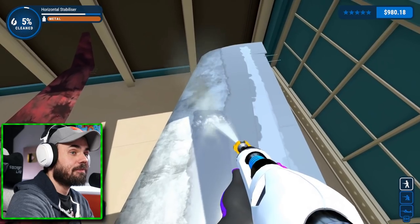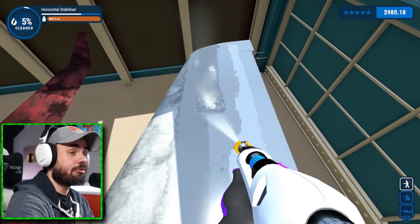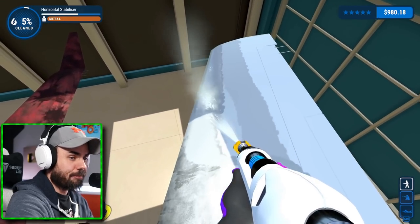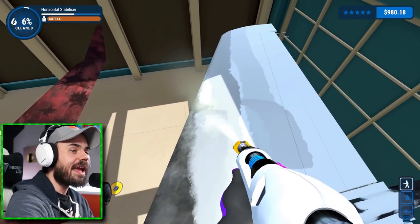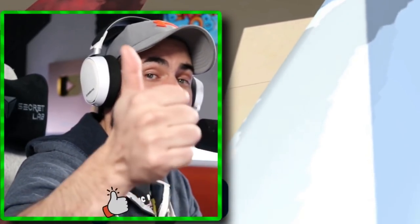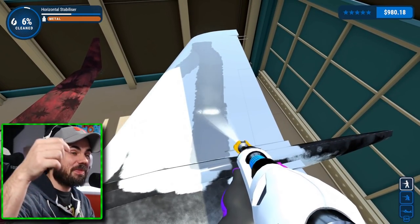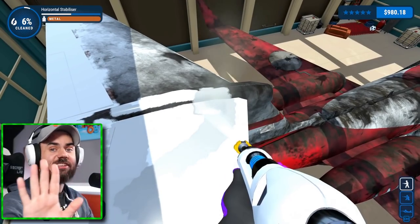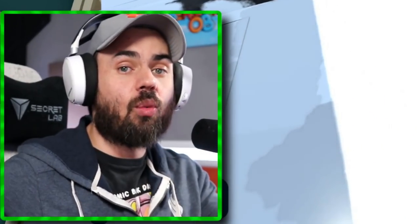Are you impressed right now? Look at the line — look at the craftsmanship I am showing here. We're going to have this bad boy cleaned in no time. If you guys are still enjoying PowerWash Simulator on the channel, make sure to drop the video a like for me right now, please. And subscribe, please. Appreciate that. Forehead kiss — that was a forehead kiss. Nothing weird.